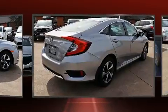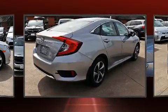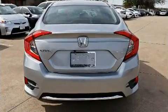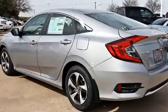All of the premium features expected of a Honda are offered, including one-touch window functionality, fully automatic headlights, lane departure warning, and more.